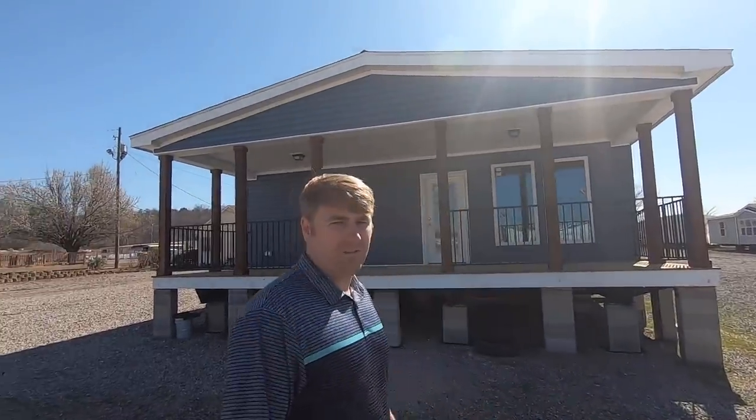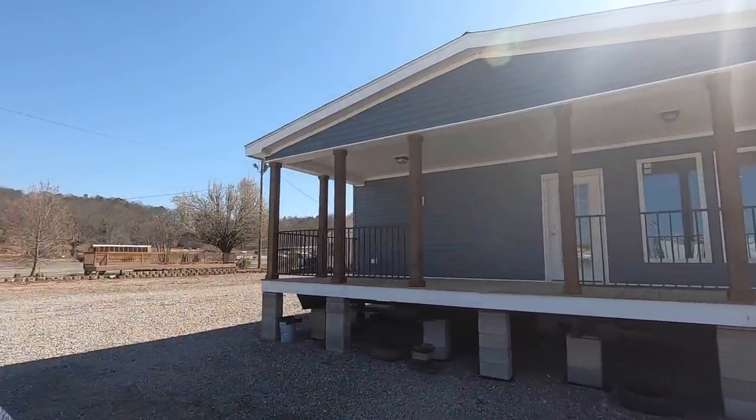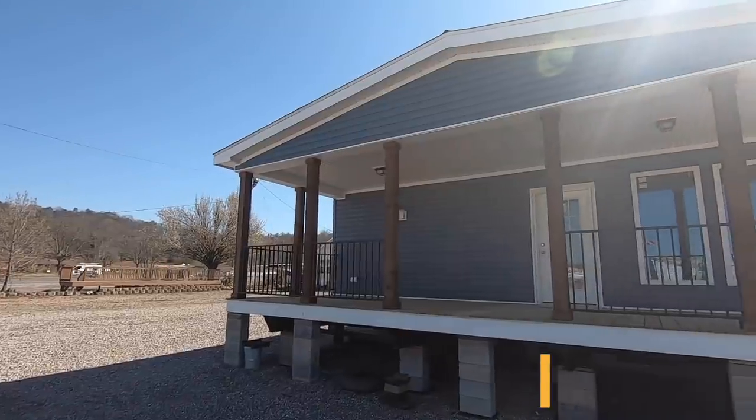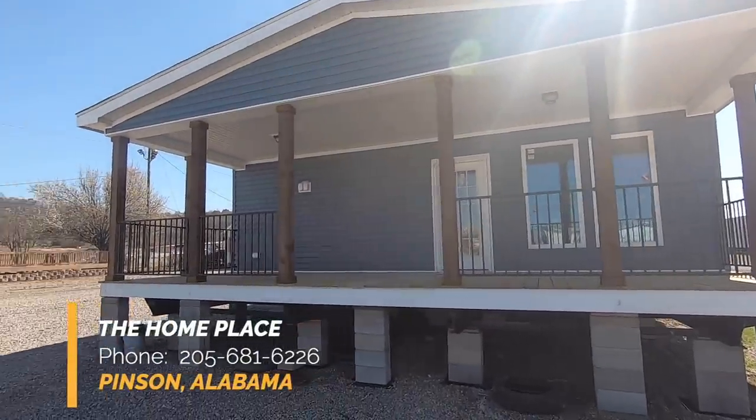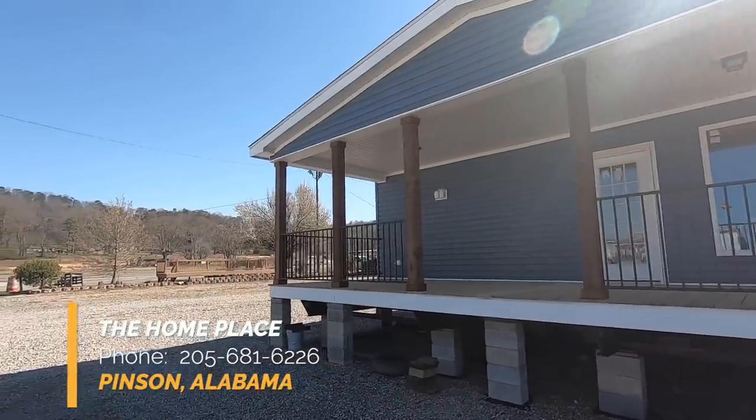Hey guys, welcome back to Homes on Wheels. I'm Brandon, got Heath behind the camera today. We are here at Pinson Valley, Alabama at the Home Place, checking out this beautiful Deer Valley home called the Shiloh.